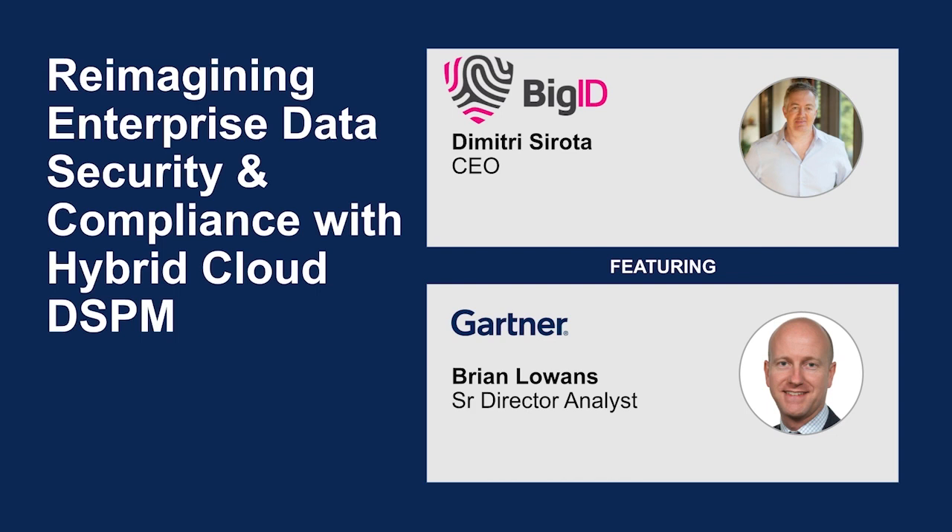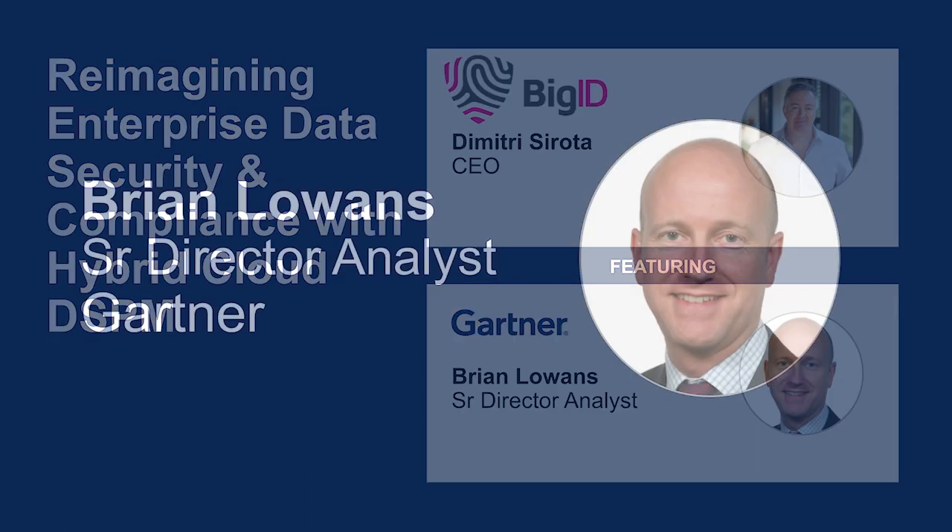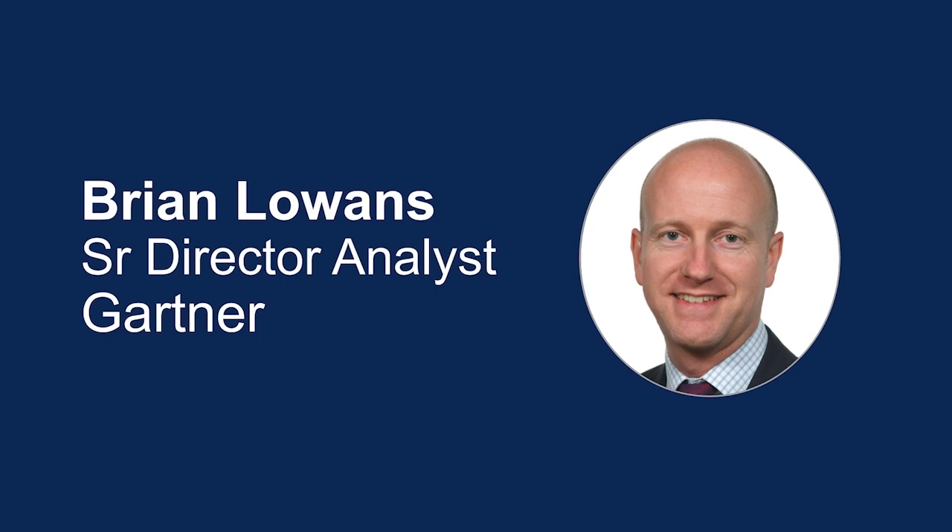But what does it really mean to implement DSPM effectively? And how can you meet the data security and compliance needs of today and the next decade to come? In this program, we will explore how organizations can reimagine enterprise security with two of the industry's leading experts: Gartner Research Senior Director Analyst Brian Lowens, and BigID CEO Dimitri Sirota. So let's start the program and welcome Brian Lowens from Gartner.